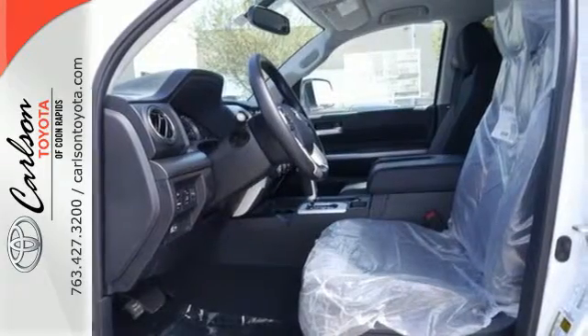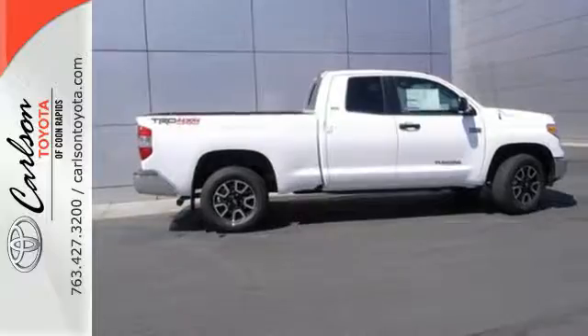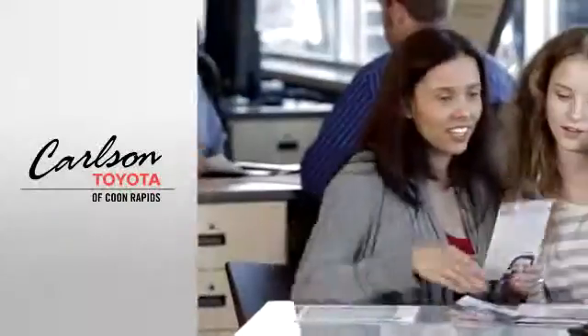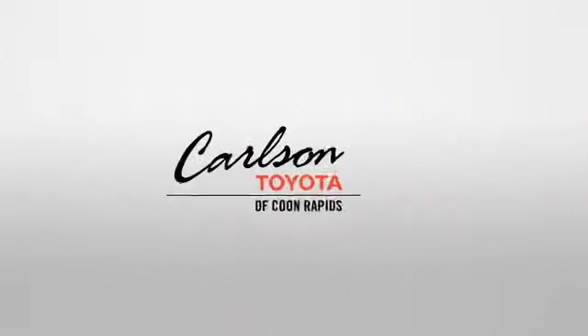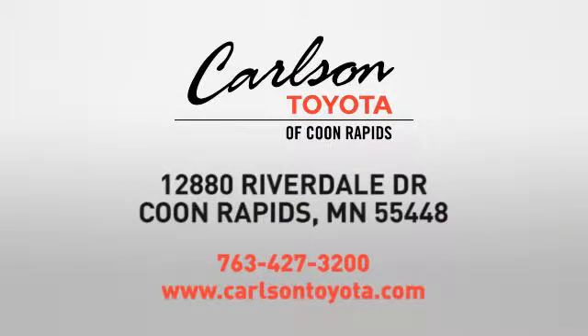The Tundra serves you all day and all weekend. Come and take this rugged truck for a test drive. Expect more from a car dealer — expect the unexpected at Carlson Toyota, Highway 10 and Round Lake Boulevard in Coon Rapids.